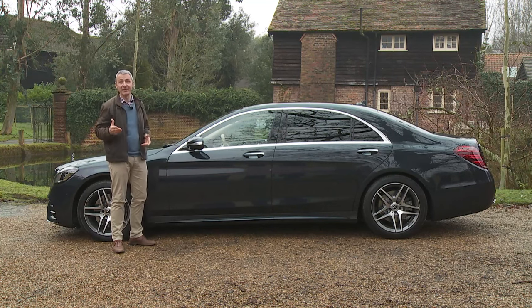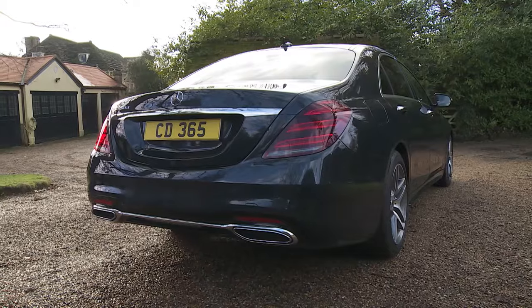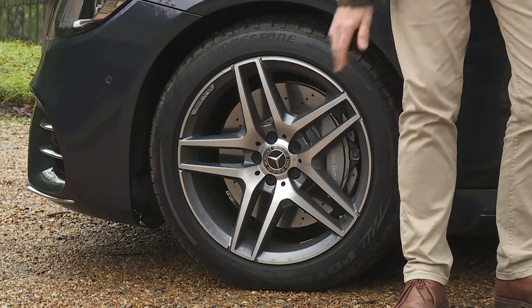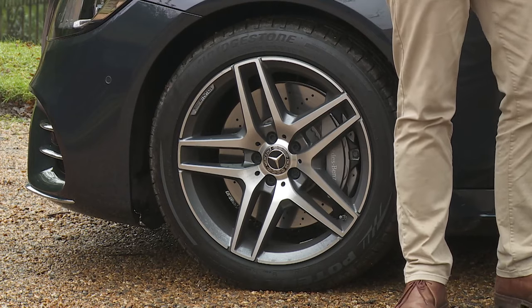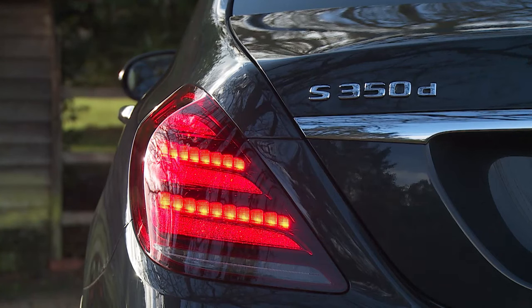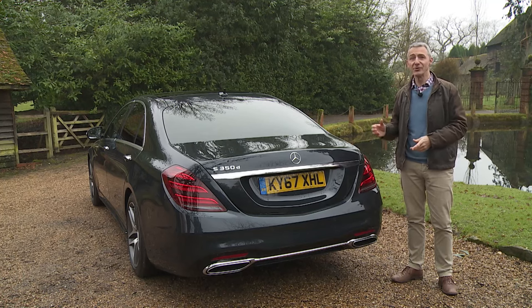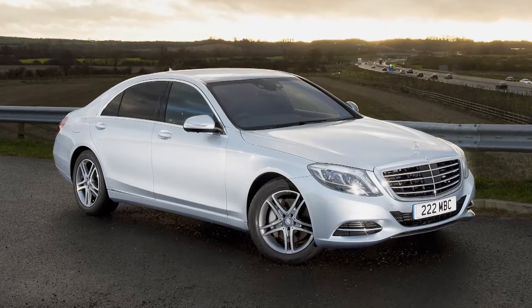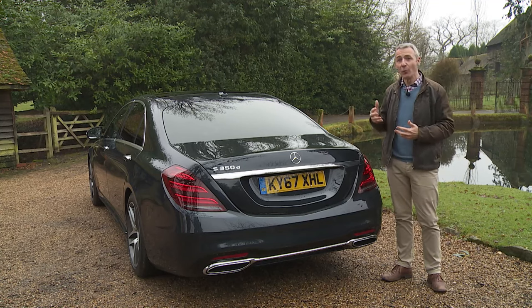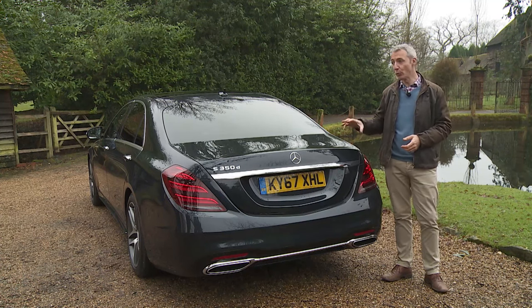All mainstream S-Class models now get AMG Line trim as a minimum, including an AMG body styling package for the front and rear aprons and side skirts, separated by larger 19-inch five-twin-spoke AMG alloy rims. At the rear, the key change lies with subtly revised lamp clusters featuring classier fibre optics with crystal-look jewel-like illumination that makes more of a statement at night. Beneath the skin, more than half of the body shell is fashioned from lightweight aluminium, contributing to class-leading torsional rigidity.